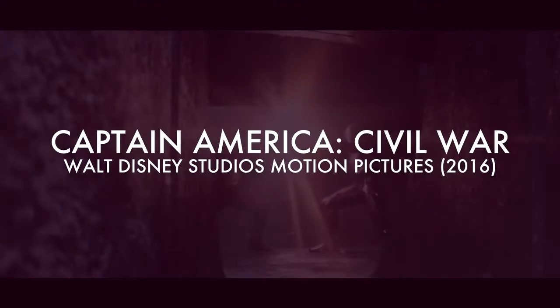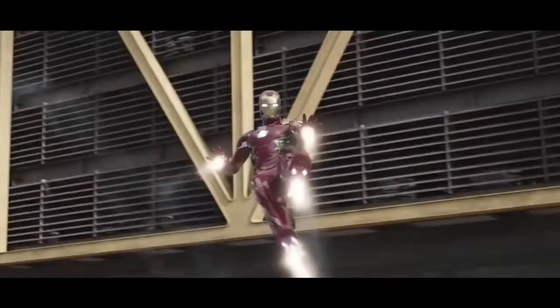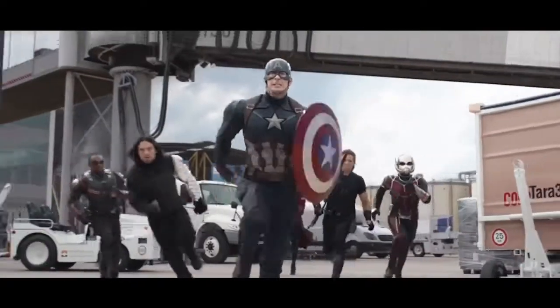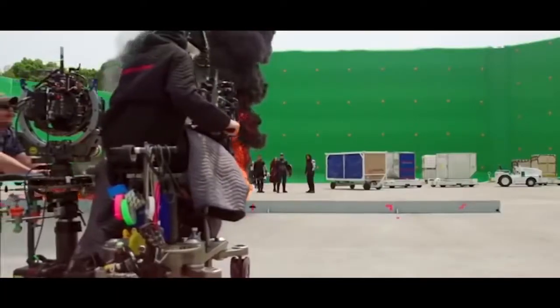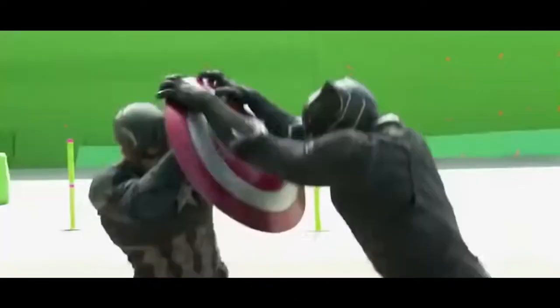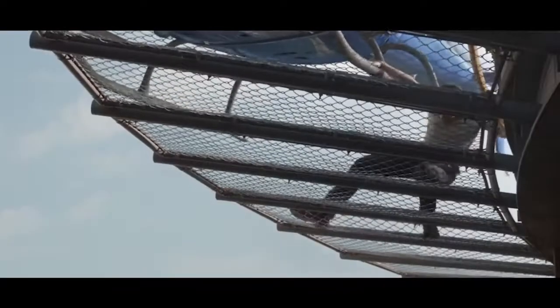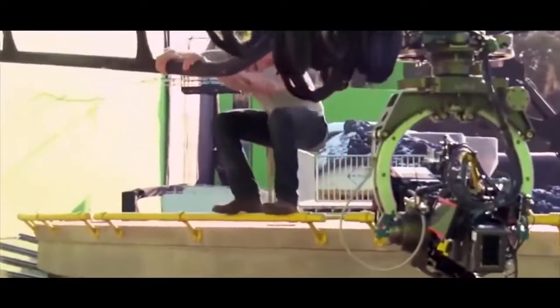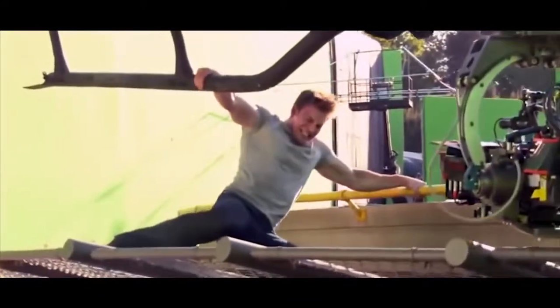Captain America: Civil War. This film used tons of green screens for locations that you would have thought you could get away without using it, like the fight scene between Team Iron Man and Team Captain America that takes place in an airport. Is an airport really something that has to be done with CGI? Apparently so. But the scene where Captain America stops the helicopter from taking off with his bare hands makes more sense, as that was done at ground level rather than on a dangerous rooftop.